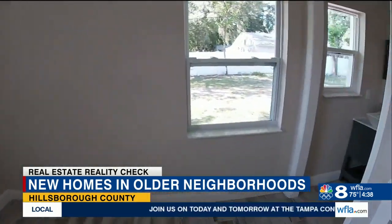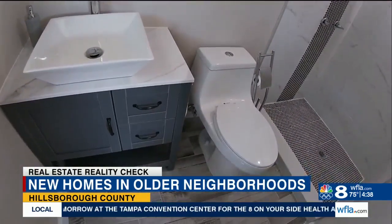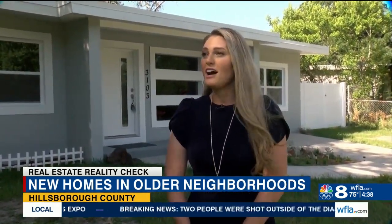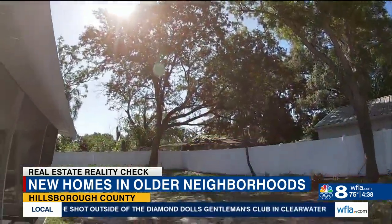Lewis tells 8 On Your Side that Brandon, Riverview, and Carolwood are a little further from downtown but have options at the $300,000 price point. They have neighborhood parks that are walking distance to many of the homes, so it's a great neighborhood where you can get outside and be active.